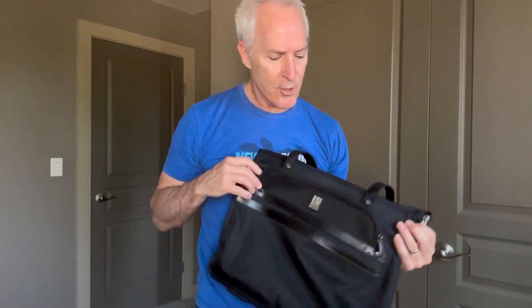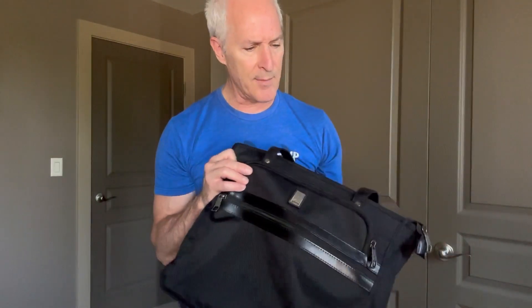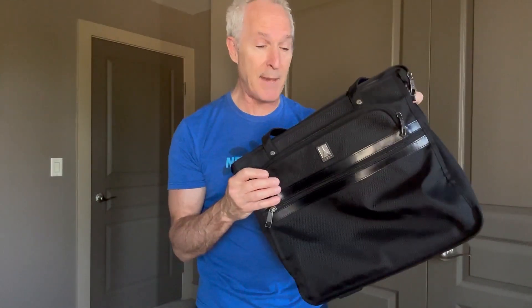So this is by Travel Pro, a really trusted name when it comes to luggage and especially their business bags. Thanks.